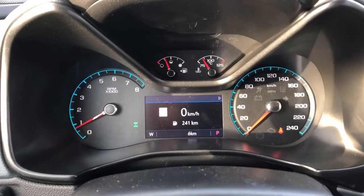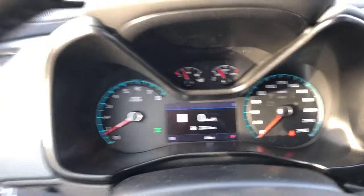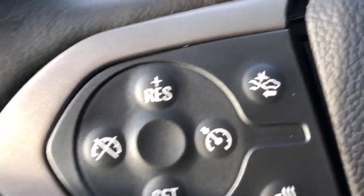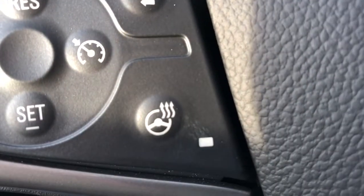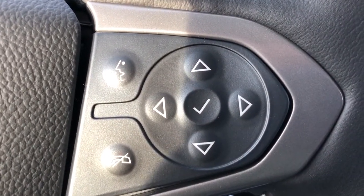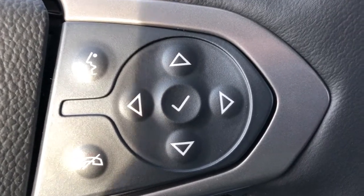Up above the steering wheel, we have our display cluster with digital information in the center. On the left-hand side of the steering wheel, we have all of our cruise settings, our forward collision alert button, as well as our heated steering wheel button. On the right-hand side of the steering wheel, we have all of our hands-free controls, as well as controls to adjust the settings in our cluster gauge.